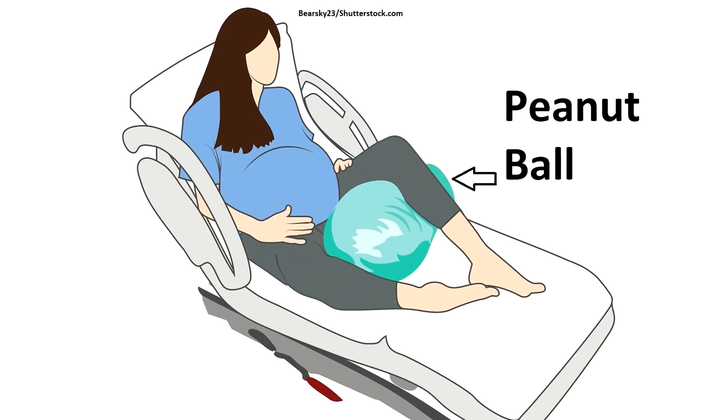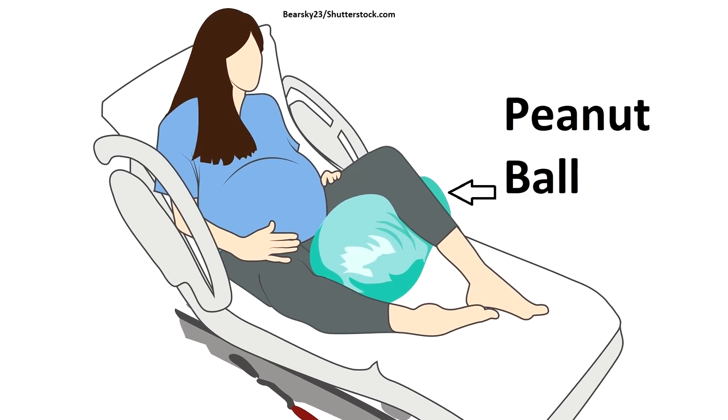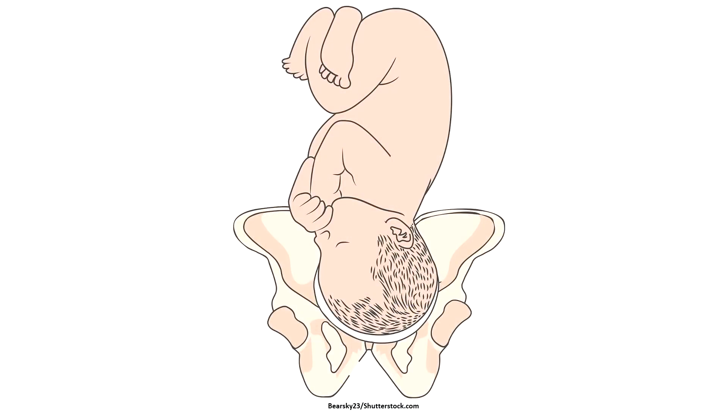I'm definitely going to implement the peanut ball this time. I've researched a lot of different positioning — you can find a lot of labor and delivery nurses sharing their experiences on that. Another thing that ties in with this is that before I get the epidural, I'm going to make sure I'm not just staying in bed, because you need to get up, move, walk, and help baby get down into the pelvis — and that's also what the peanut ball helps with.